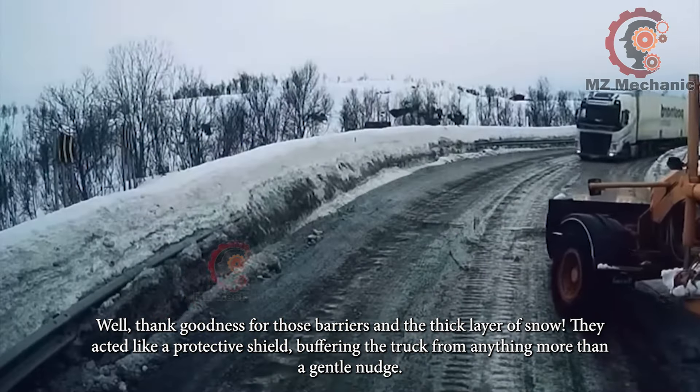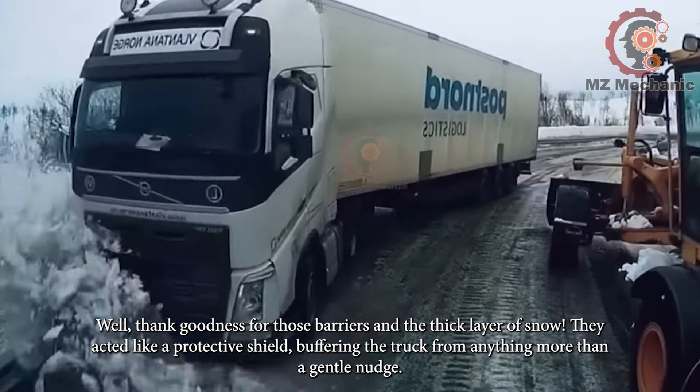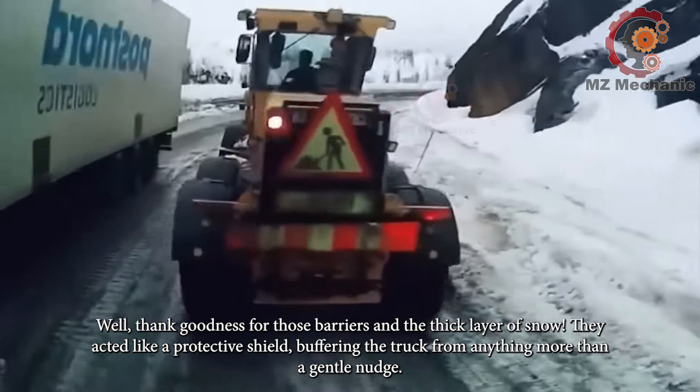Well, thank goodness for those barriers and the thick layer of snow. They acted like a protective shield, buffering the truck from anything more than a gentle nudge.